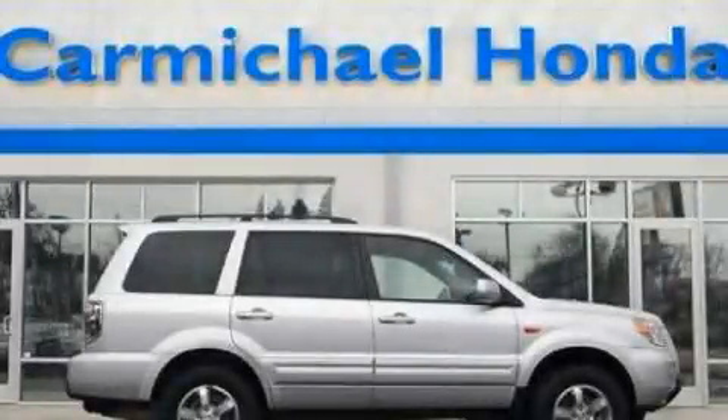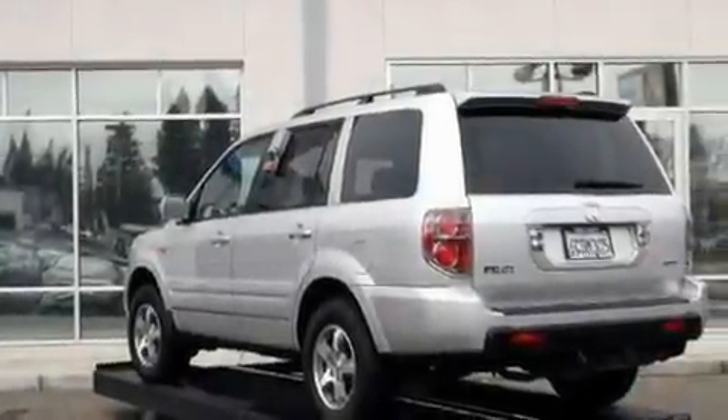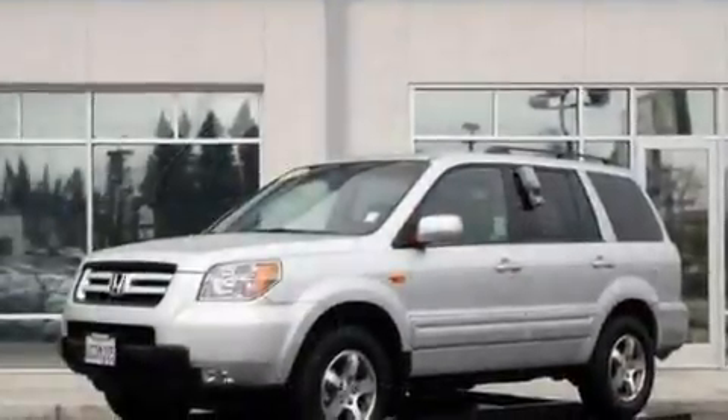This is a 2008 Honda Pilot — safety, space, and comfort. It has a 3.5-liter six-cylinder engine and a five-speed automatic transmission.